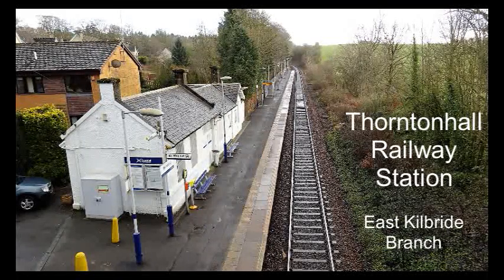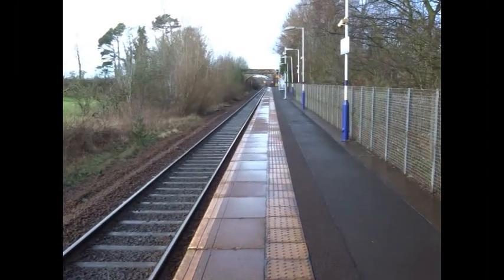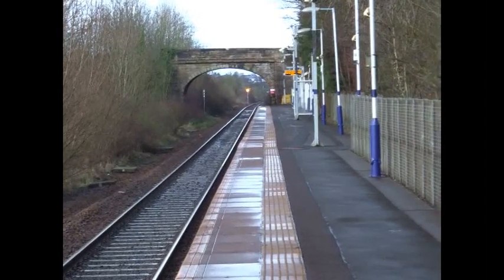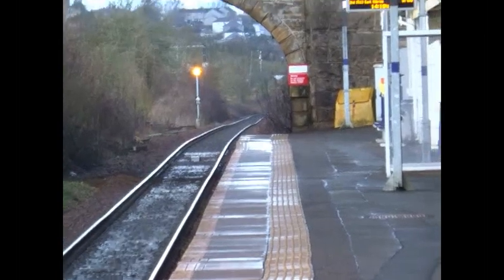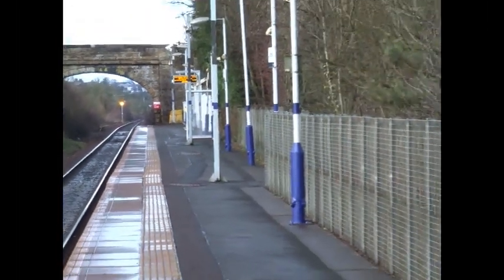This is Thornton Hall railway station in South Lanarkshire. It's on the East Kilbride branch line. The station towards East Kilbride is Herr Meyers, and the station back towards Glasgow is Busby. It was opened in 1868 by the Busby Railway.